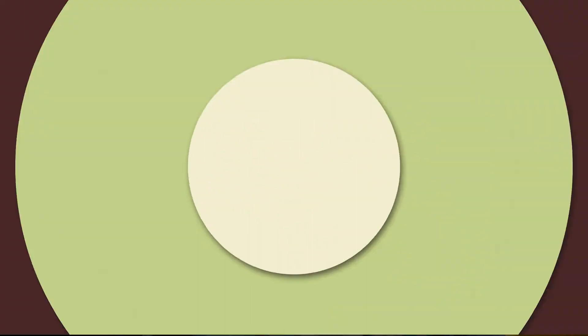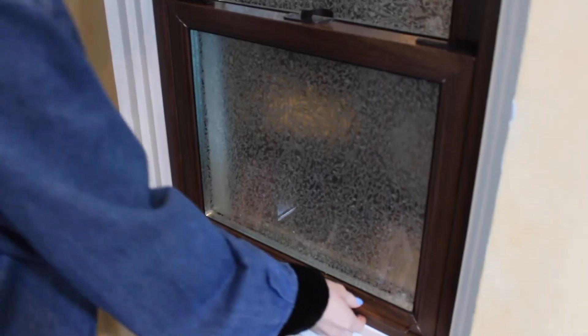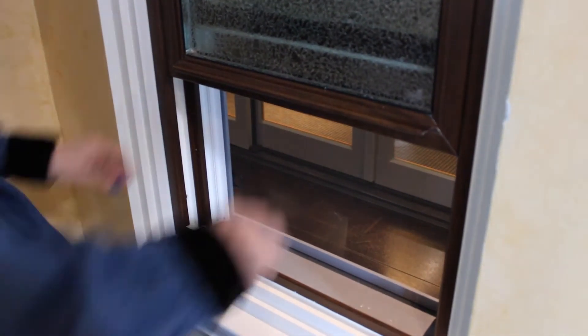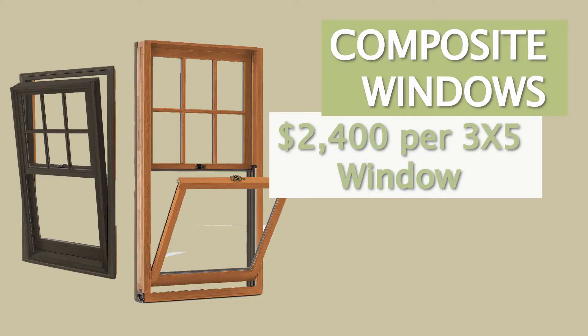A composite window is also a good choice when replacing your windows. By composite, we mean a mixture of several different materials — usually wood and vinyl or other plastics — where the strengths of all those materials are brought together to create a window frame. The cost, however, can go up quite a bit; you're probably looking at about $2,400 per window.